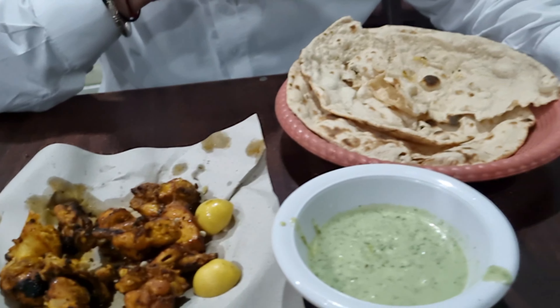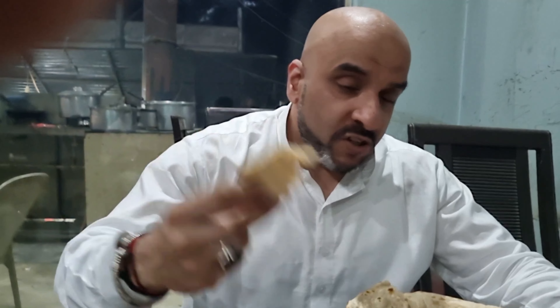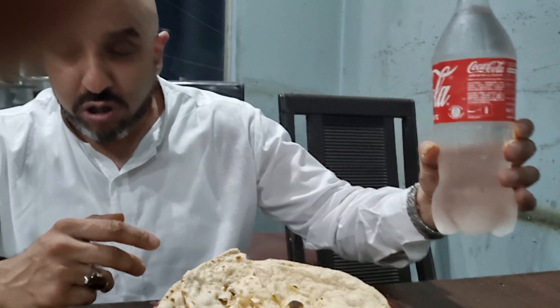All this meal for one person will probably cost you about 80 pence. 80 pence — chicken tikka, two naan breads, and a bottle of water.